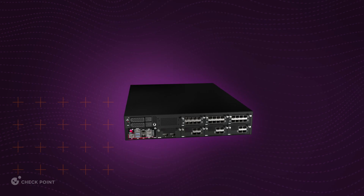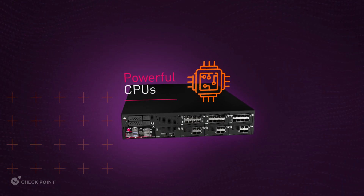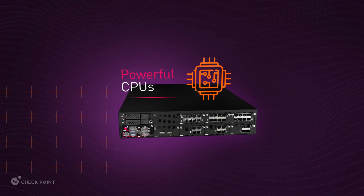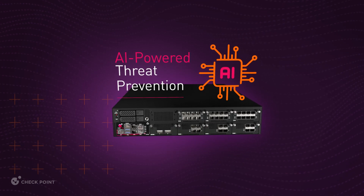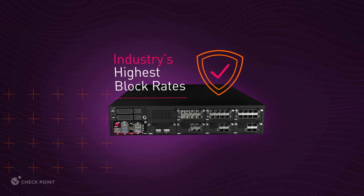Let's take a look under the hood. QuantumForce has the latest powerful CPUs with high core counts to double the throughput of AI-powered threat prevention and deep packet inspection with the industry's highest block rates.